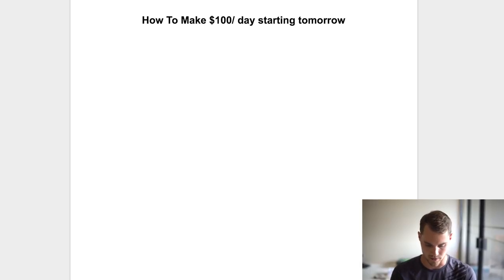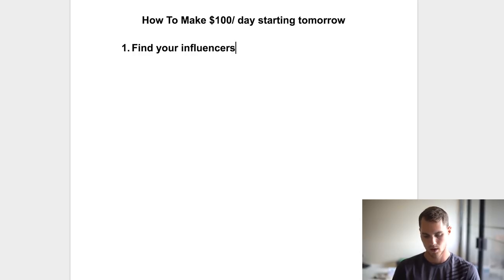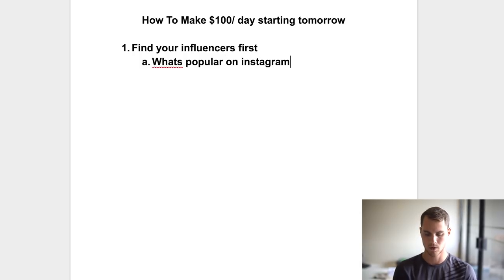You reach out to Instagram pages and start running ads with them. But what a lot of people teach is: go find a niche, go find a product, then go find influencers. What I do — and what I think is the best way — is actually find your influencers first. You want to make sure there's a market. If there's no market for what you're selling, there's no point. Plus, once you have the influencers, they're going to tell you the niche and the product.